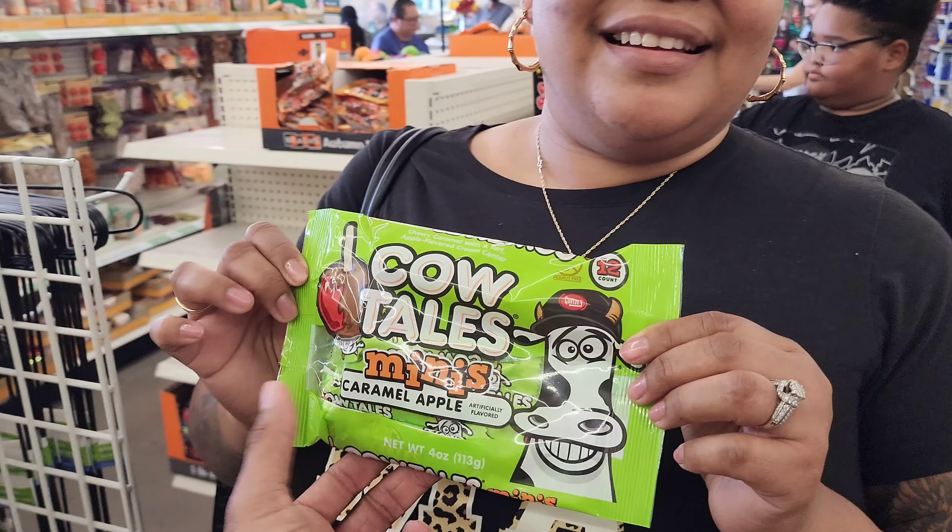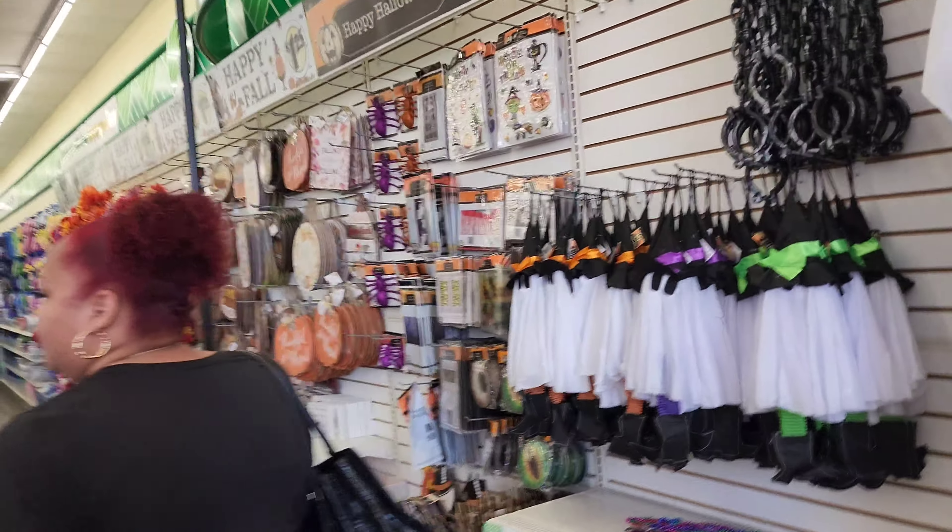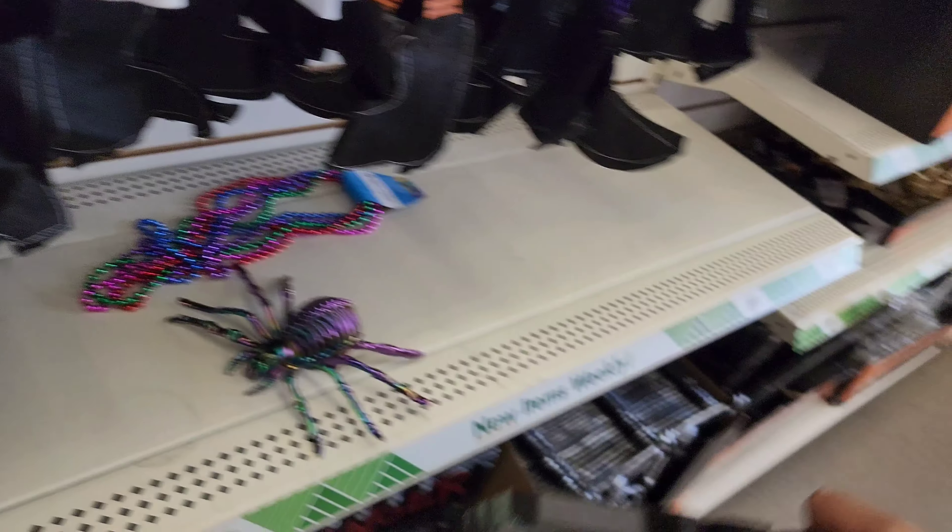Oh my gosh, I'm such a huge fan of cow tails — this is like a dream come true, fire squad! We're in Dollar Tree, we're gonna see what Halloween stuff they have. Let's see what you find, babe.